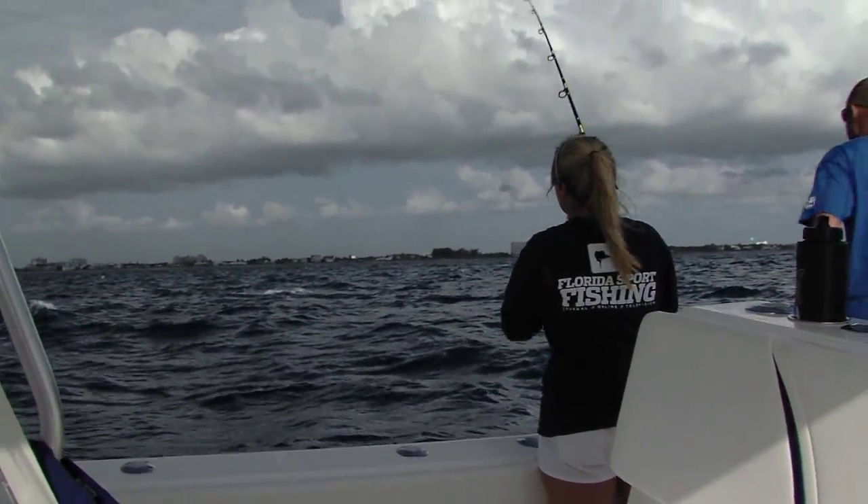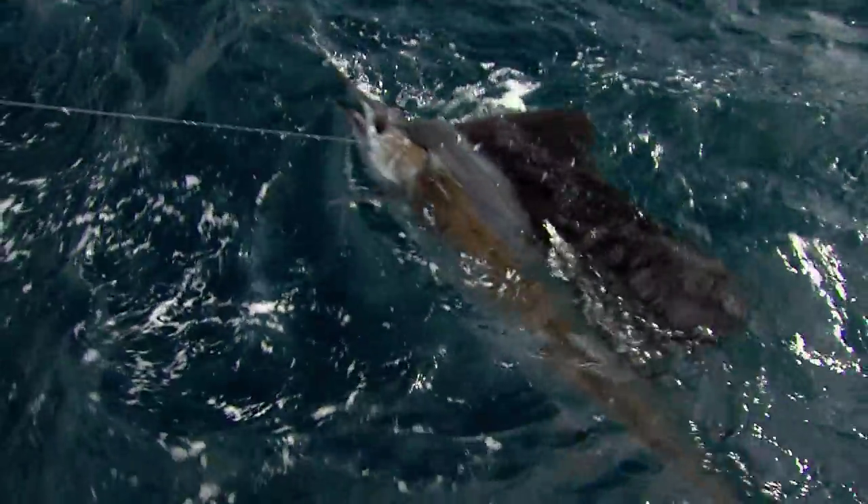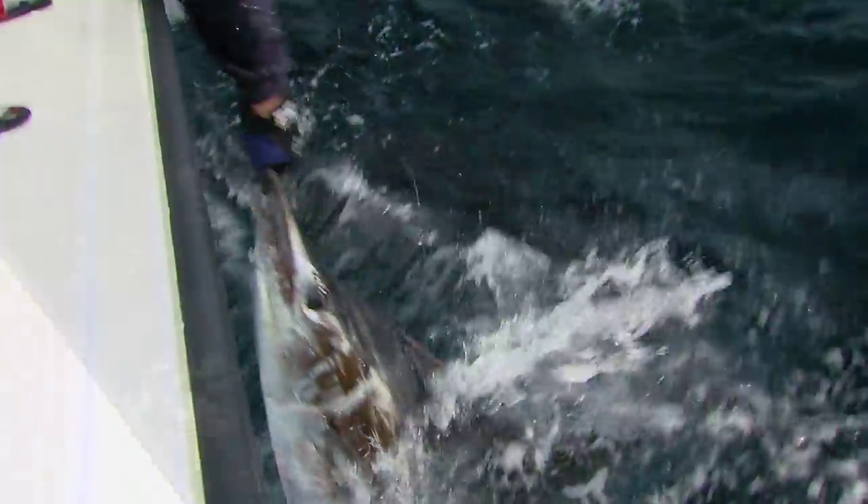Not to say that you can't catch fish if the current's running to the north, because you certainly can. But again, if you had your choice, you'd want that northerly current.